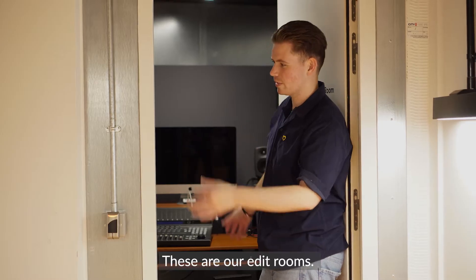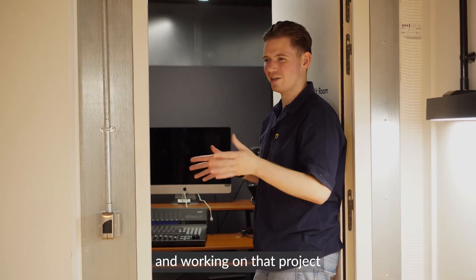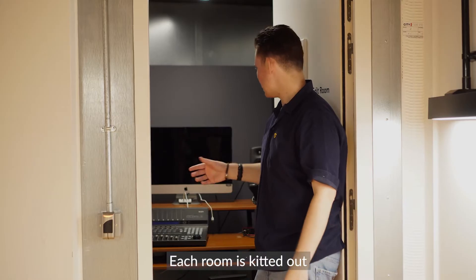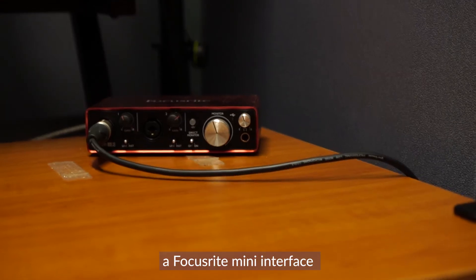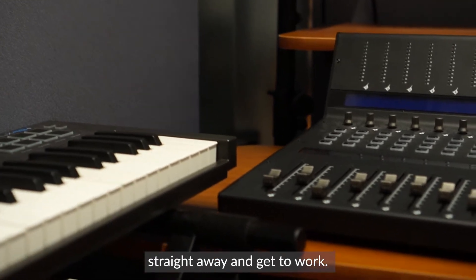These are our edit rooms. Tiny little spaces, perfect for shutting yourself away and working on that project you need to finish. Each room is kitted out with Genelec speakers, a Focusrite MIDI interface and a MIDI keyboard, so you can load up straight away and get to work.